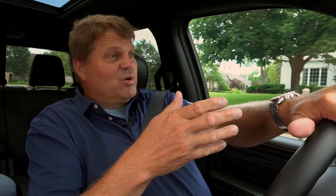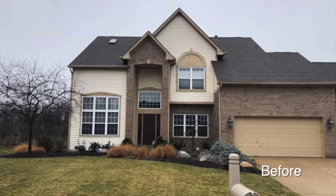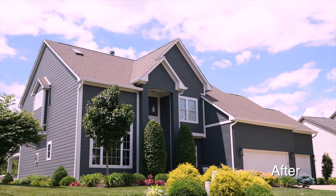This house right here was a brick house with white brick. We installed the windows as well as did the freshen up of the paint and the James Hardy siding.